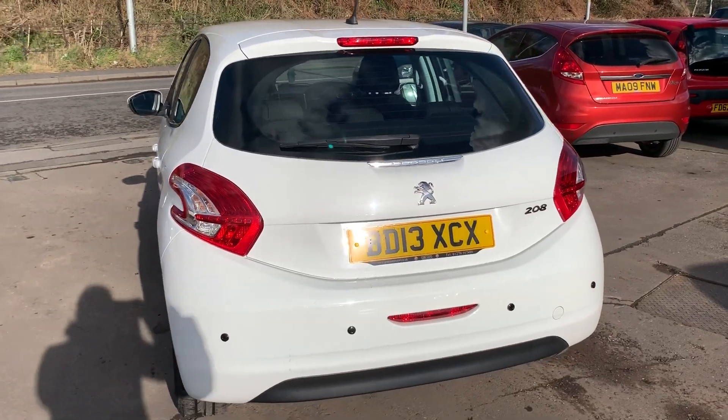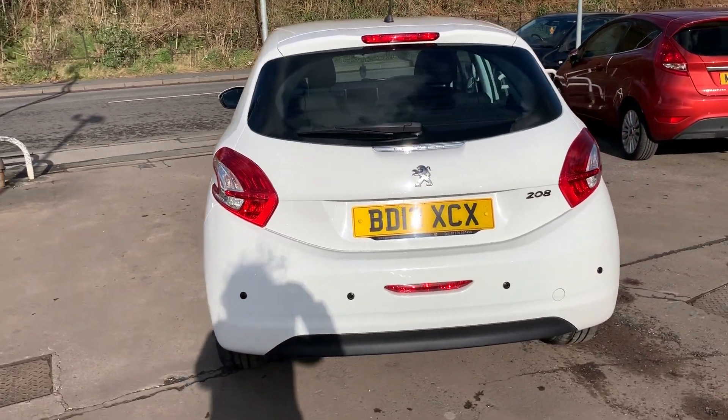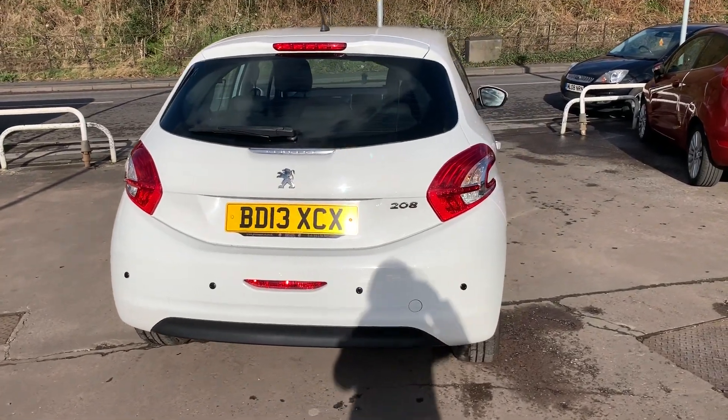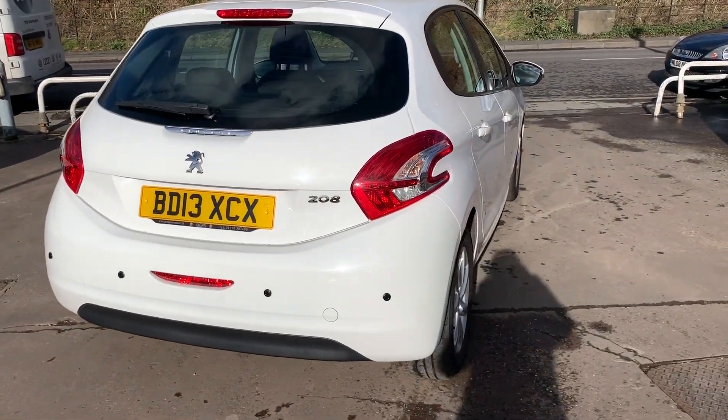The car also has an auxiliary port, USB, Bluetooth, and remote central locking. The tax on this car is only £20 a year, and the car also has a full service history.